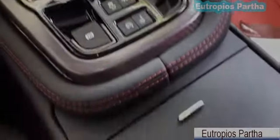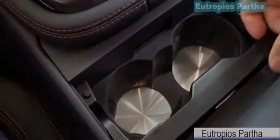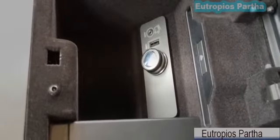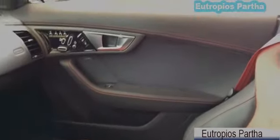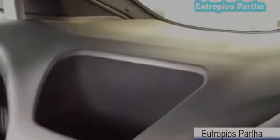Here you have your traction control off button, parking brake, dual cup holders for passenger and driver, center storage compartment with USB auxiliary and 12V power outlet. Press that button to open the glove box. Here is another look at the door panel. And in the middle between the driver and passenger seat, there is a little storage compartment right there.